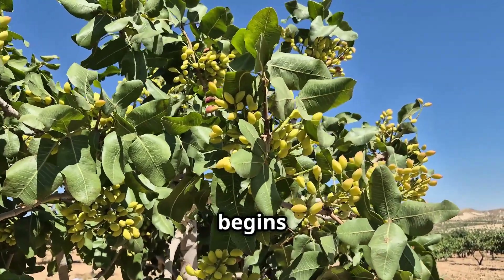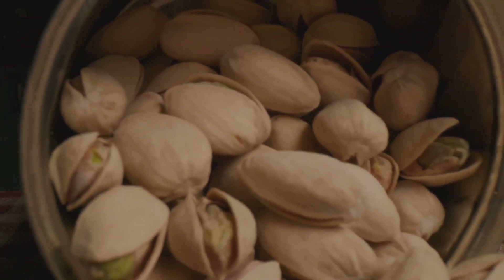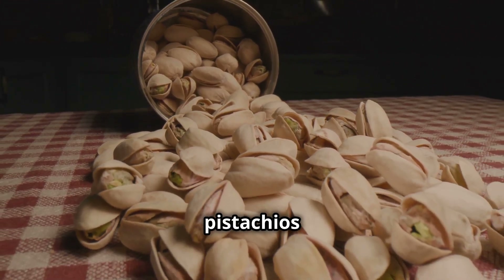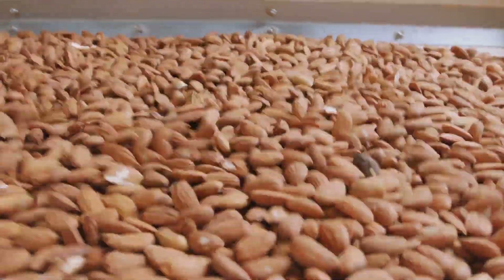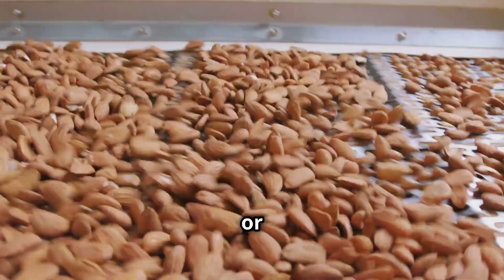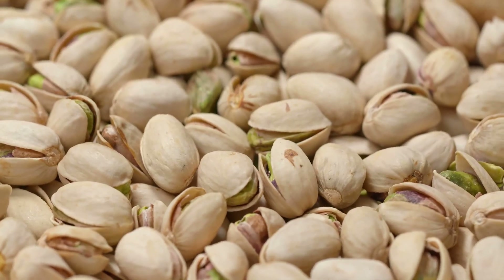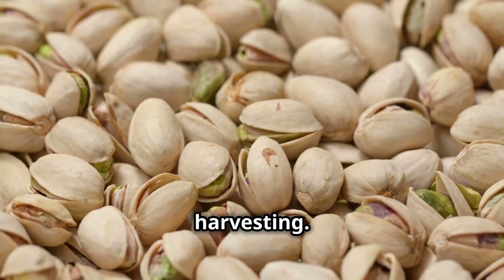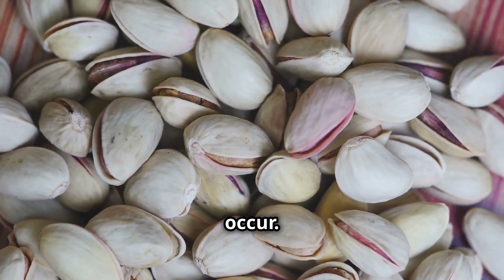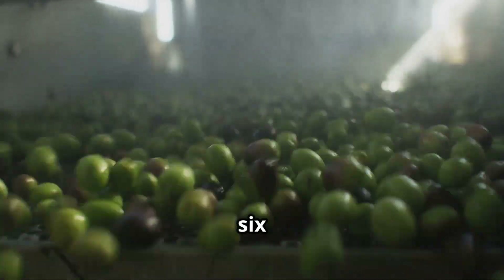Harvest season for pistachios typically begins in late August or early September when the shells have split and the outer hulls begin to loosen. Farmers use specialized mechanical shakers to harvest the nuts, gently shaking the trees so that the pistachios fall into V-shaped catch frames below. The nuts are then collected and transported via conveyor belts into plastic bins or trailers. Timeliness is key — if left on the trees too long, staining can occur, so pistachio farmers often work 24/7 for six to eight weeks.